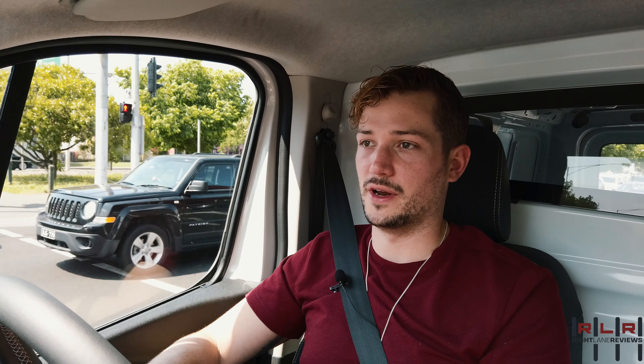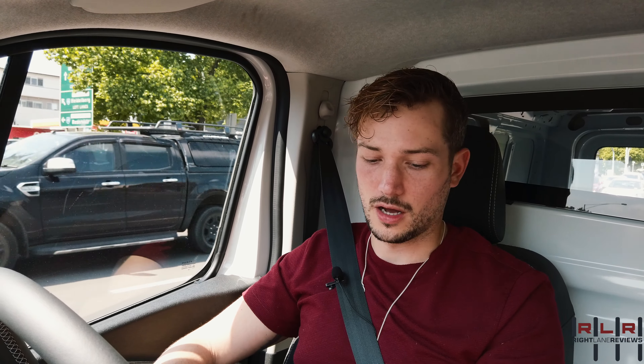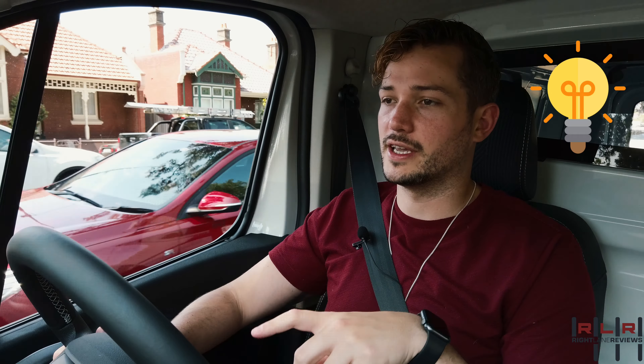It does that weird thing where it lurches forward from a stop. But there's a fix — if you're in Eco mode it doesn't give you that wallop of torque. So that's the trick: if you have the van in Eco mode you're not going to get that weird obnoxious amount of torque with very little throttle. So at least your glasses and boxes in the back will stay where they're supposed to be.